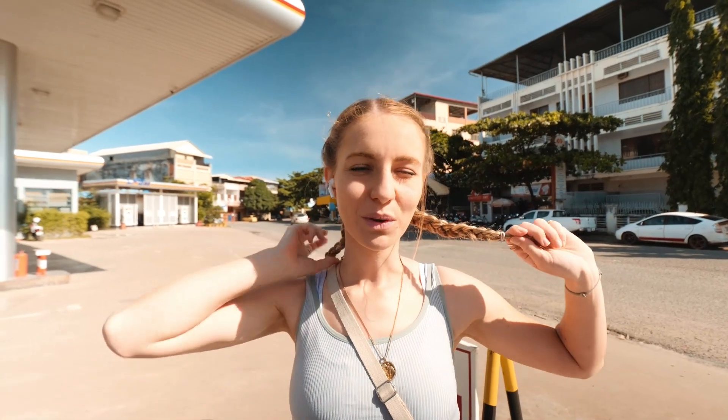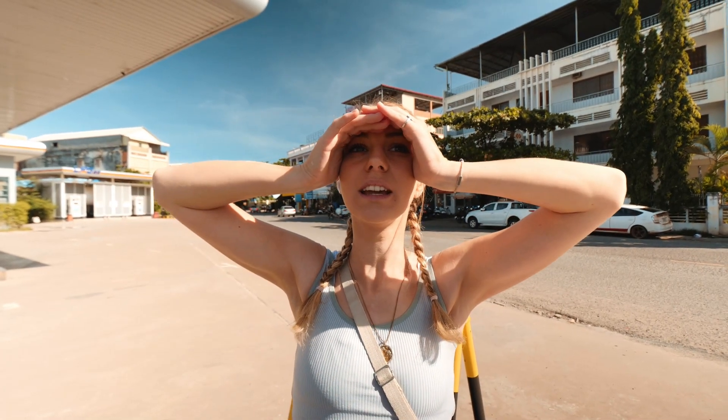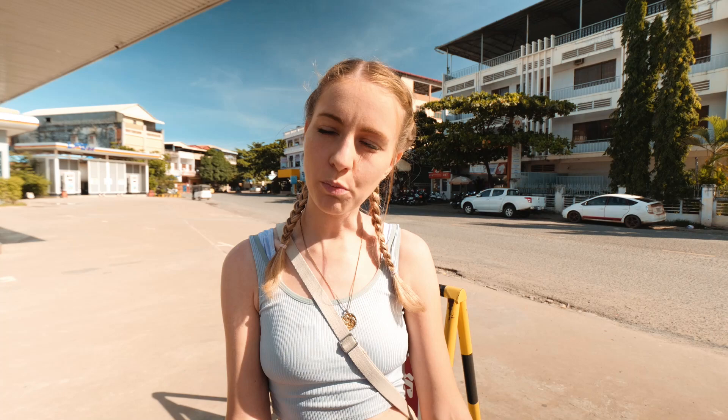We are getting on the motorbike, we're gonna do a day trip to Cap, which is like a seaside town here and it's very famous for crabs. So I'm excited to try some of their local crab. Along the way we're gonna see what we can find — there's a lake, there's pepper plantations, there's viewpoints. Let's see what we get up to.